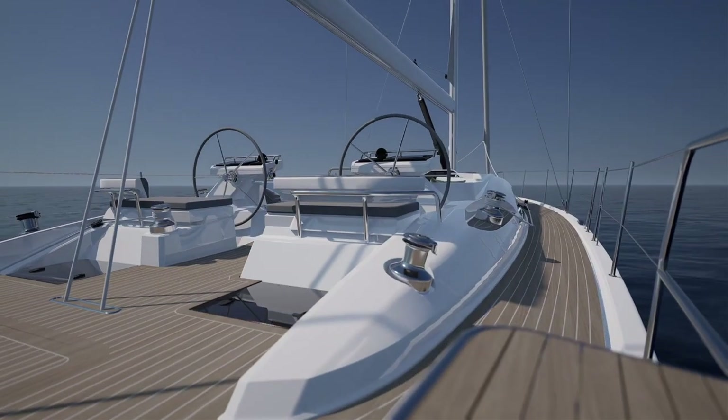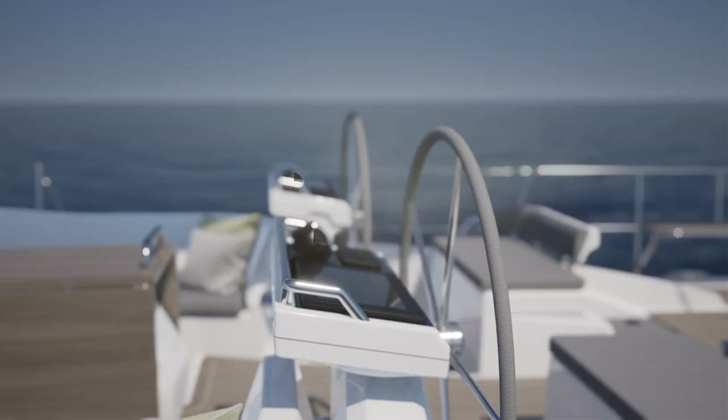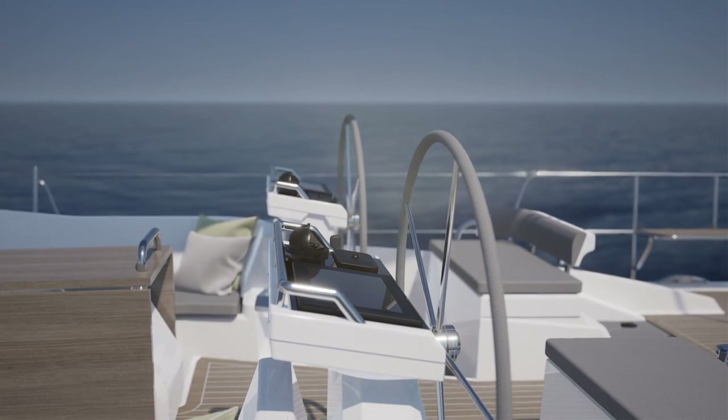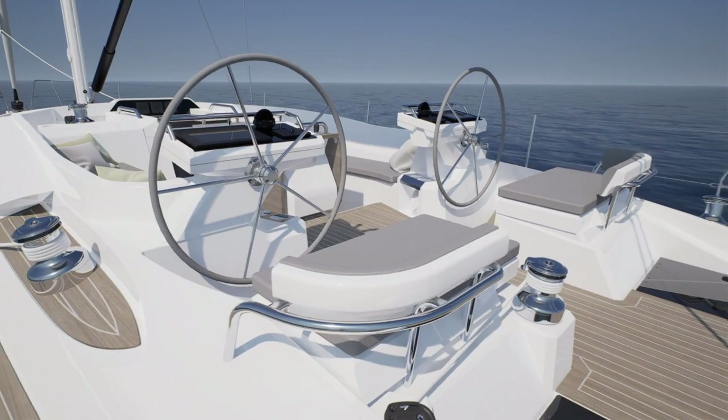Her twin helm stations make steering a dream with superb visibility all round, and push-button sailing controls mounted on the pedestals allow you to easily adjust the yacht's sail plan at the touch of a button.